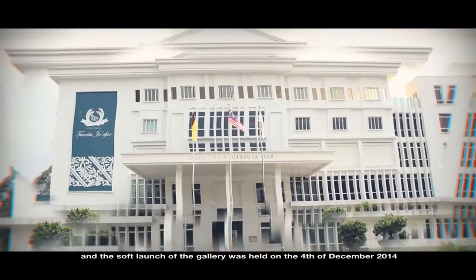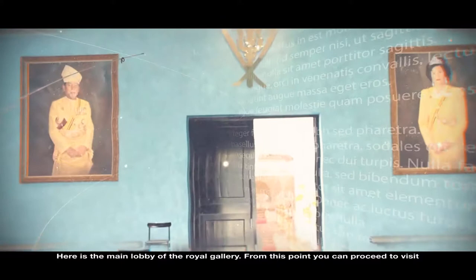Here is the main lobby of the Royal Gallery. From this point you can proceed to visit the main exhibition of the Royal Gallery by going through the entrance on the right.